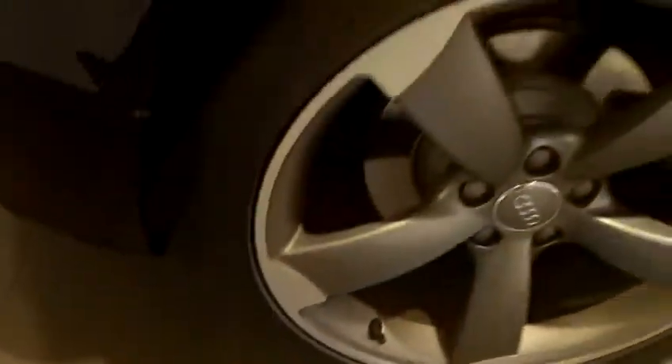And then again the unmarked rear alloy wheel, and the tire tread for you there.